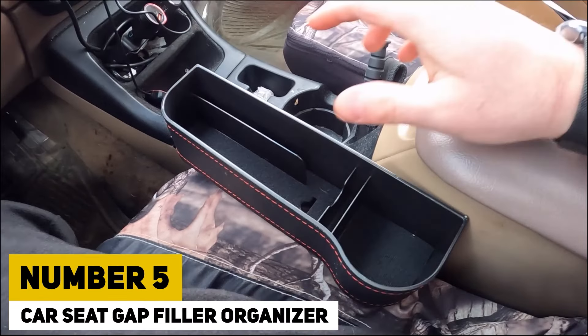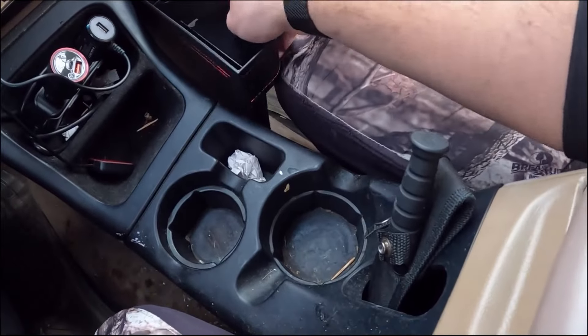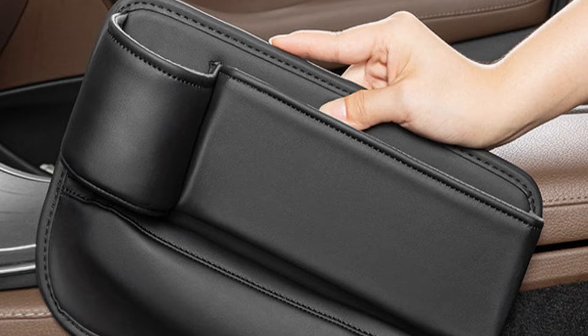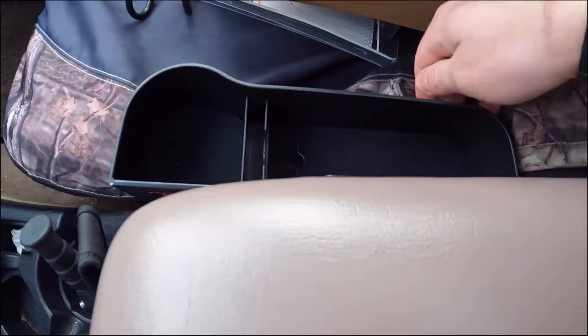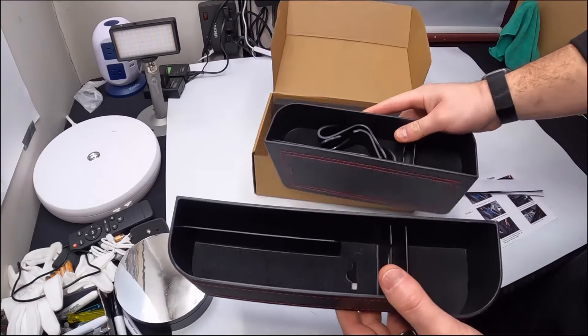Car Seat Gap Filler Organizer. A car seat gap filler organizer is an innovative and practical accessory designed to enhance the convenience and safety of your driving experience. This versatile tool fits snugly between the car seat and the center console, effectively preventing items such as keys, phones, and coins from falling into the often hard-to-reach crevice.